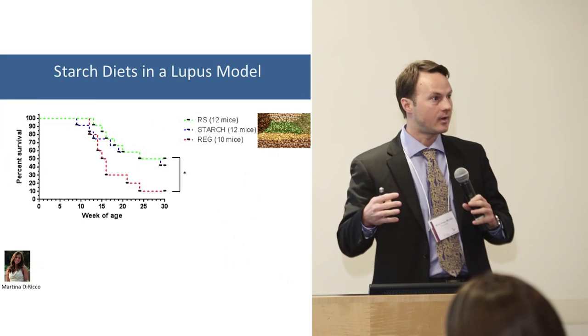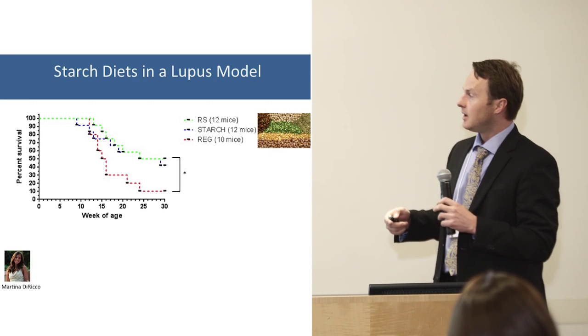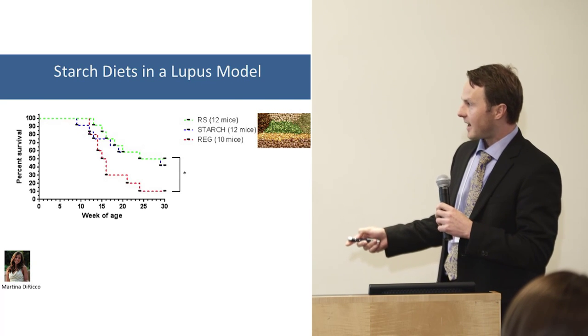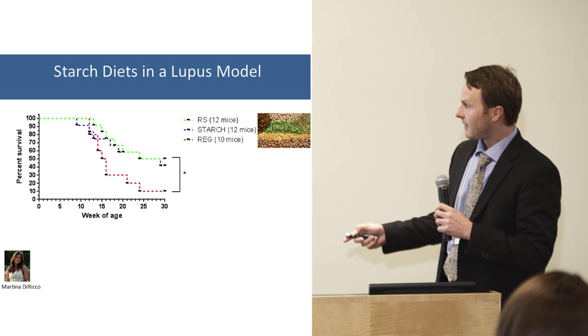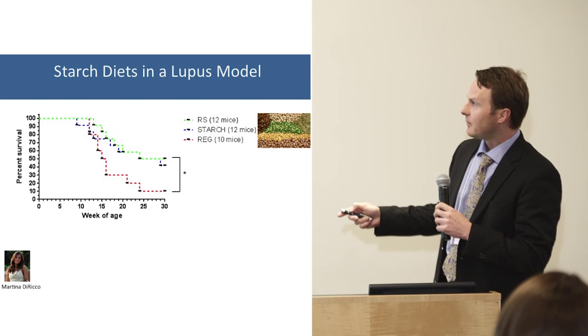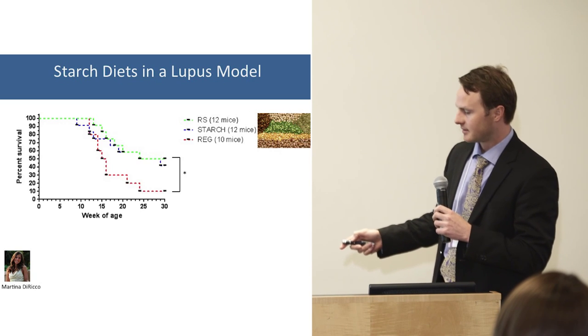One aspect of the LRI-funded research is to look at whether diet can alter lupus. The hypothesis is that the usual mouse diet may drive bad microbes that produce bad lymphocytes, which produce bad antibodies, leading to heart attacks, strokes, and lung clots.